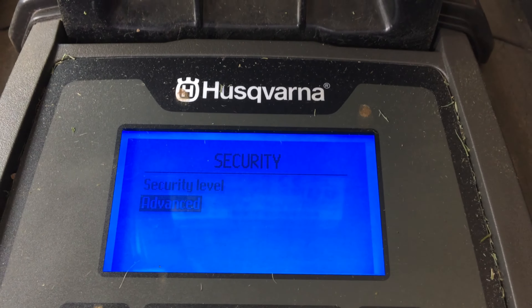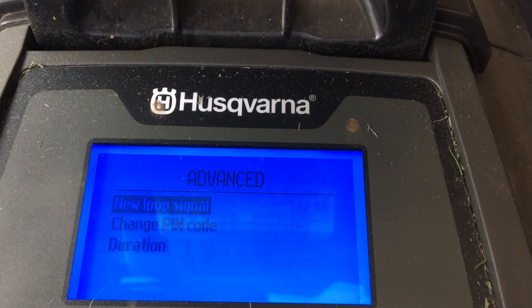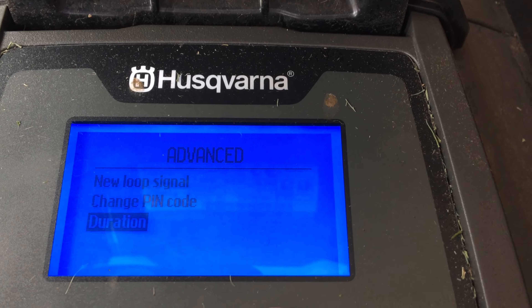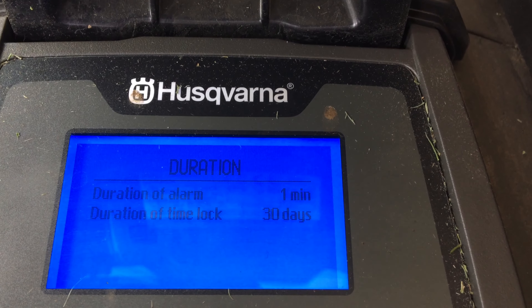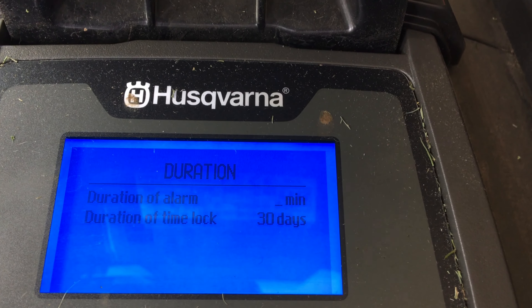Ultimately, if your machine is reported stolen, Husqvarna will blacklist it, disabling it from being paired with any new charging dock in the future. I'd imagine that would be cold comfort to the owner that's lost their mower though.